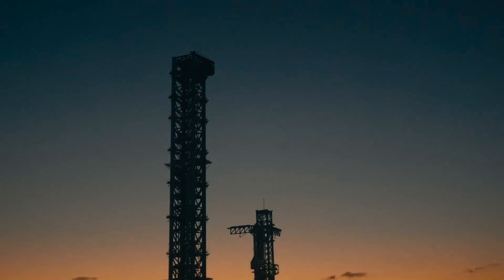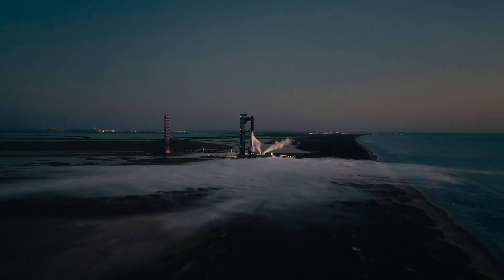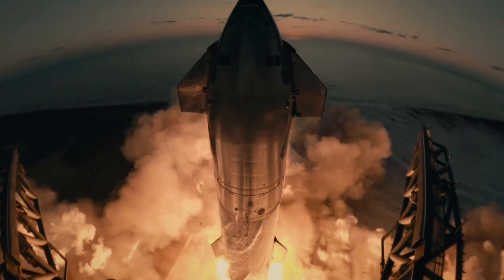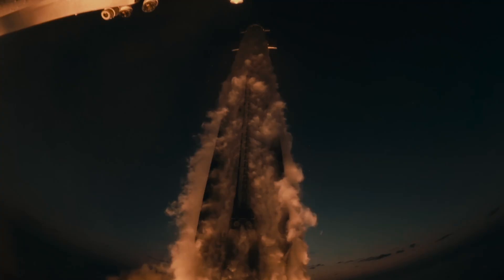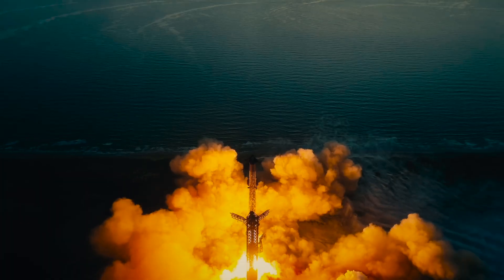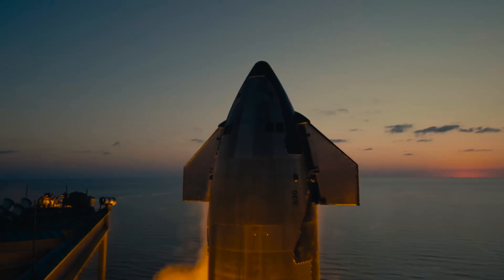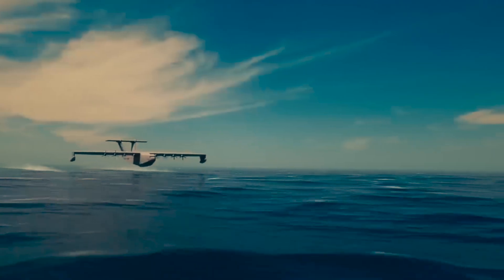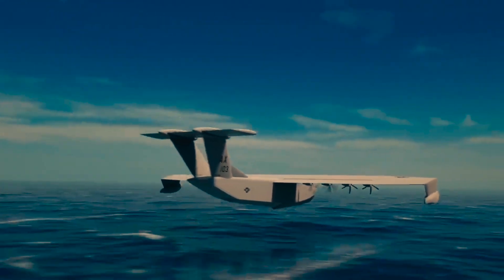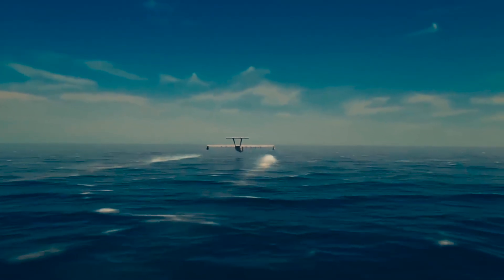Meanwhile, companies like SpaceX propose an even more dramatic solution — using rockets to move large amounts of cargo across the globe in under an hour. The Starship concept, a massive reusable rocket, could carry a 100 to 150 ton payload halfway across the world, bypassing traditional airfields altogether. And then there's DARPA's Liberty Lifter, a hybrid ground-effect vehicle designed to fly close to the water, delivering heavy equipment directly to coastal areas.